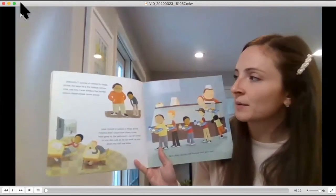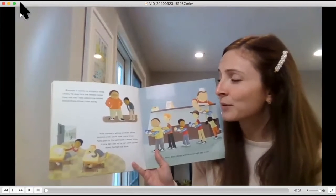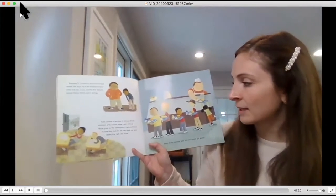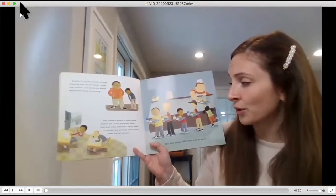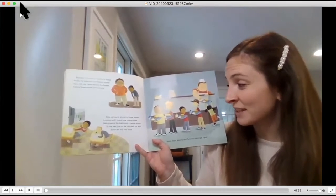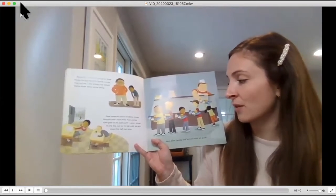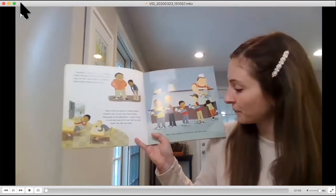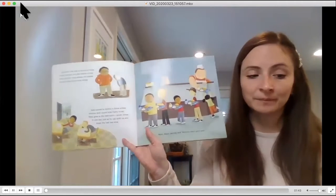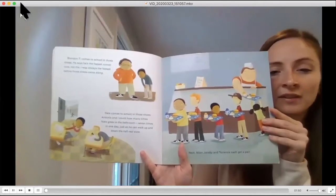Brandon T comes to school in those shoes. He says he's the fastest runner now, not me. I was always the fastest before those shoes came along. Nate comes to school in those shoes. Antonio and I count how many times Nate goes to the bathroom — seven times in one day — just so he can walk up and down the hall real slow. Next, Alan Jacoby and Terrence each get a pair. How do you think Jeremy's feeling at this point in the story?